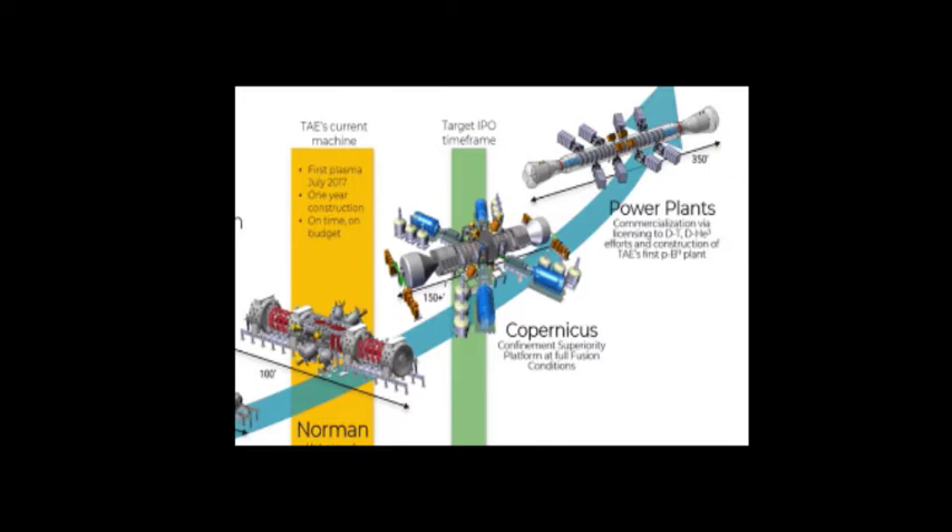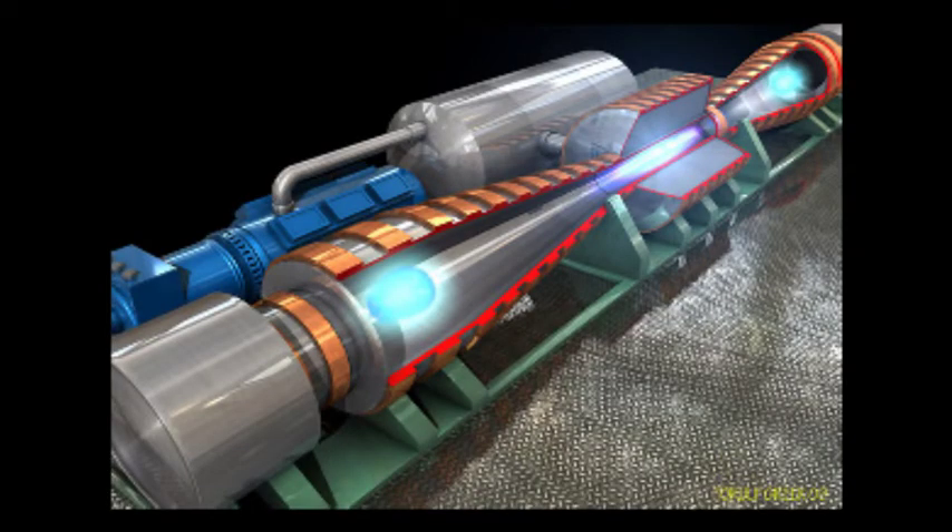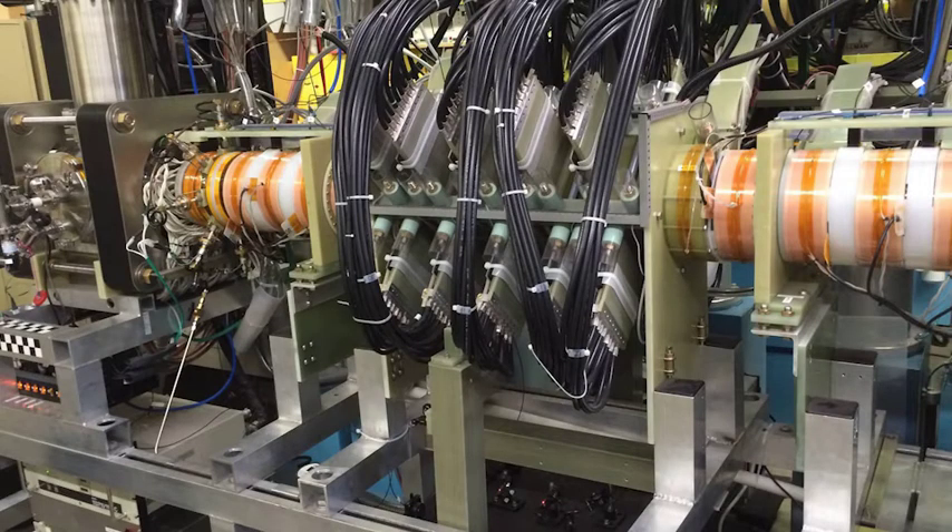The last fusion energy project I'll discuss is Helion Energy. They have already raised 30 million dollars over the past three years, which should be more than enough for their debut 50-megawatt break-even prototype. They are currently using a fifth-generation prototype called Venti and are in the process of designing a sixth-generation machine called Trenta, which should finish construction in 2021. After that, they will go on to construct a seventh-generation machine to be finished near 2024. Their goal is to achieve commercial magneto-inertial fusion, combining the stability of steady magnetic fusion with the heating of pulsed inertial fusion, making it smaller and cheaper than current large-scale projects.